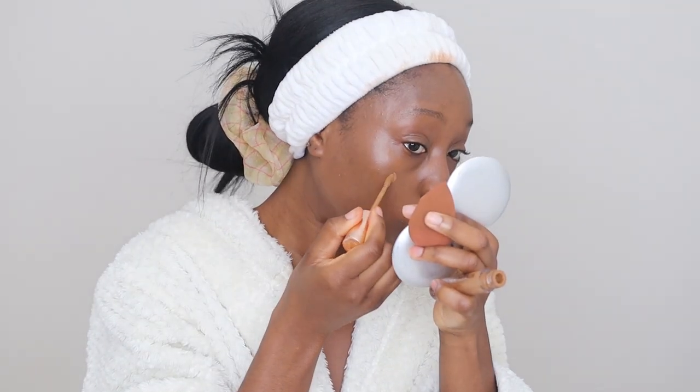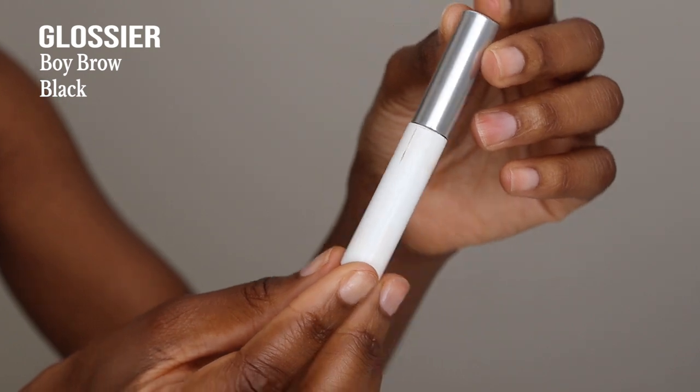That's the perfect amount of foundation. Next, going in with my concealer again on the bits that need a bit more coverage - touching those up and letting that set on the face. Next we're doing brows - this is the Glossier Boy Brow in the shade Black. I'm still going strong with this, I need to buy another one. It's an amazing brow product, I am obsessed with it. If you have any recommendations for brow products or any makeup products, let me know!